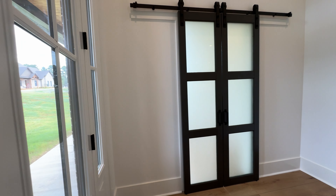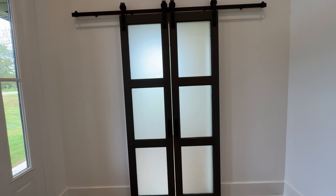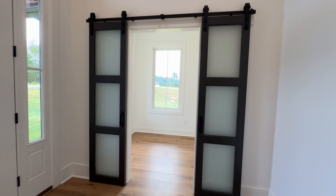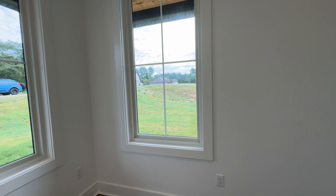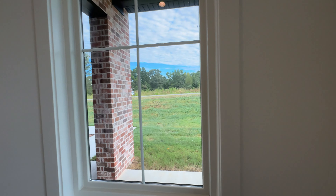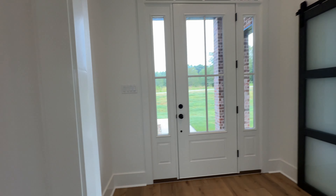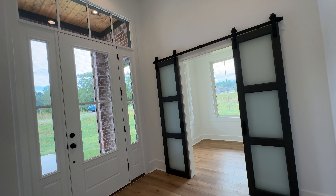This door feels so good to open. As you enter, you have this little entryway where you can put whatever you need. The first thing you will see is this modern barn door, which leads to a little room that I think could be an office. It has a lot of windows and a lot of natural light coming in, so you don't feel claustrophobic in a small room.